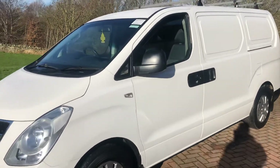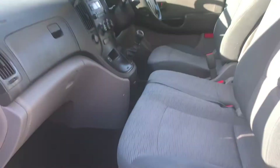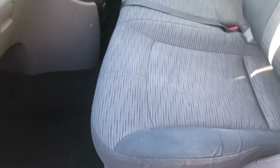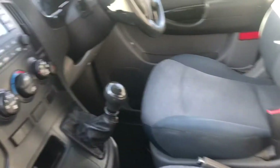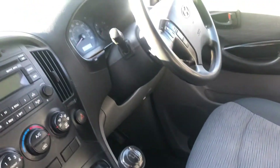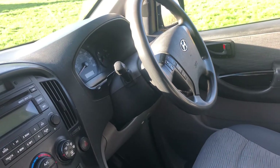If we go to the interior — all freshly valeted, nice and clean and tidy throughout. It's got the three seats. The double seat moves forward and backwards, which is unusual for a commercial. We've got the air conditioning, CD radio, 6-speed. It's got the steering wheel controls on there as well, electric mirrors, electric windows.